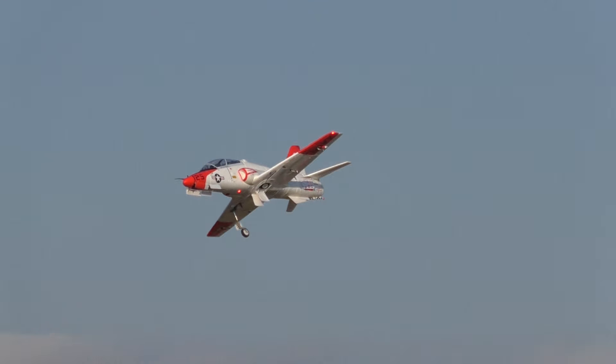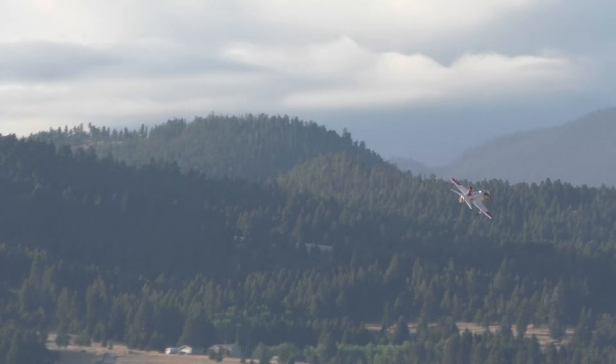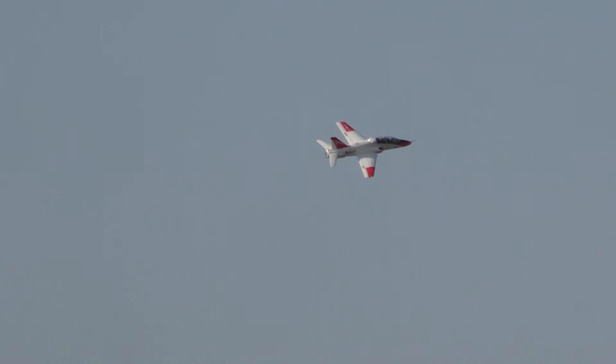Do a one-legged touch and go. No, thank you. It's not coming up. I'm doing some great passes though. Head on pass with the gear problem.